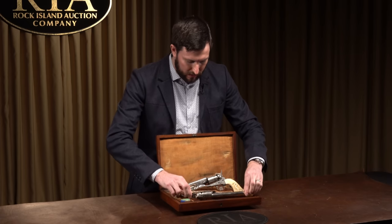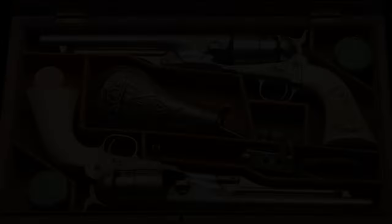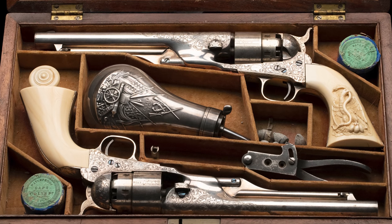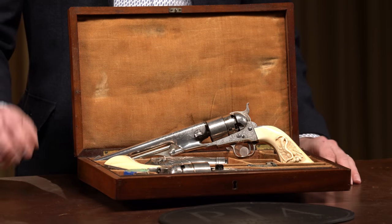If you look at the case inside, it's got a really nice set of accessories: a silver plated Colt patent flask, a dual caliber bullet mold, two cap tins, a little turned container, some bullets, a key — everything you'd need. So this beautiful pair is number 30 on our top 50 list.